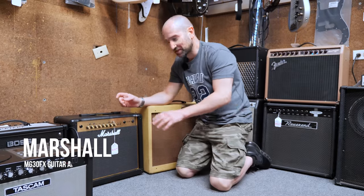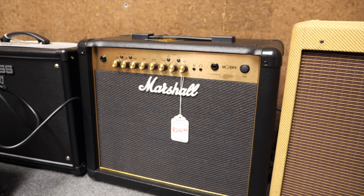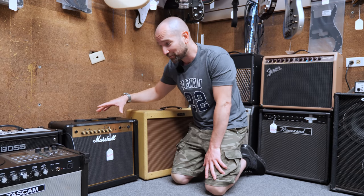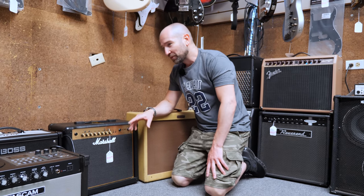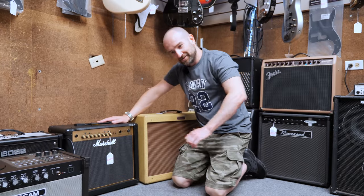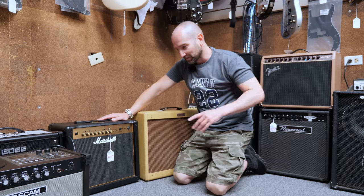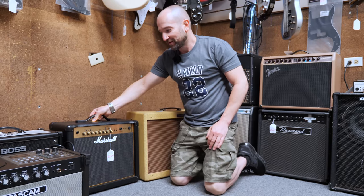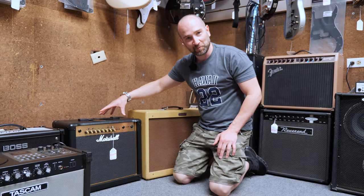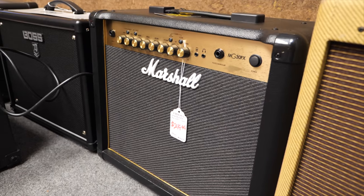Here we have a Marshall MG30FX amplifier. This little guy is one of the best pedal platforms for its size — it's tiny. It does have a lot of built-in effects and a drive channel. If you're looking for a great home practice amplifier and something loud enough to jam with friends, this is a really great option. I think this is one of the most underrated pedal platforms you can find. Completely solid state, but you plug in and it rocks. I did a full video about this — I'll link it up in the cards. They're super lightweight and very inexpensive in the grand scheme of amplifiers.